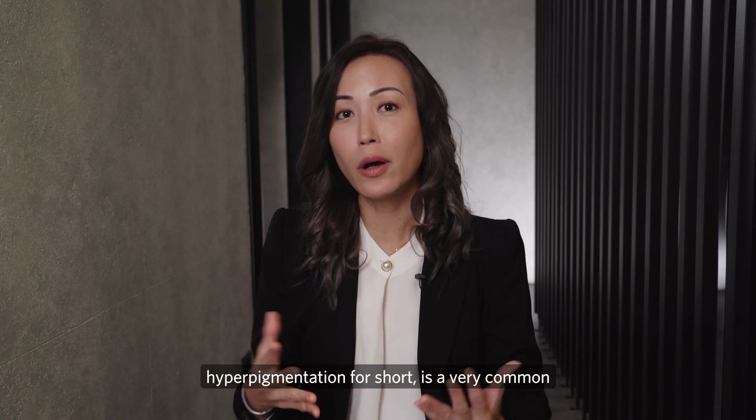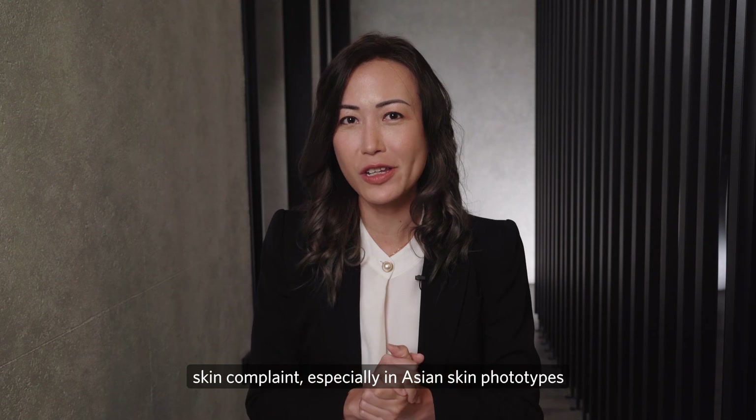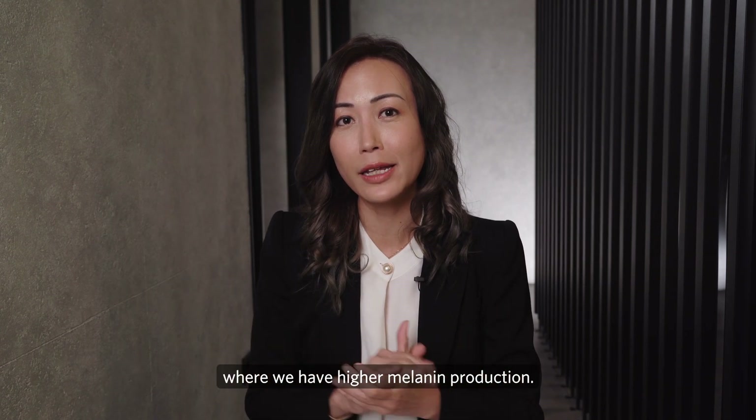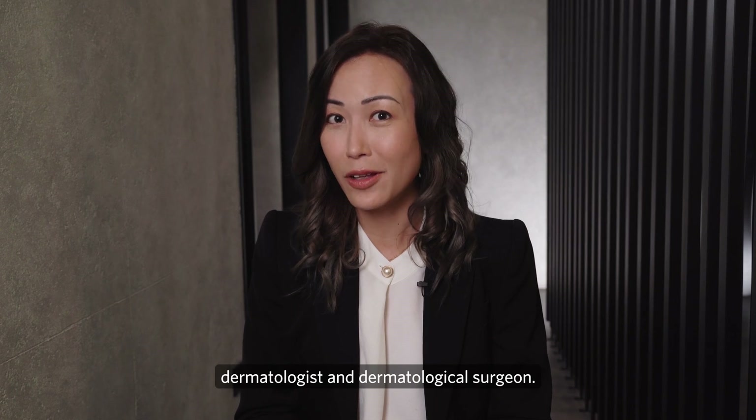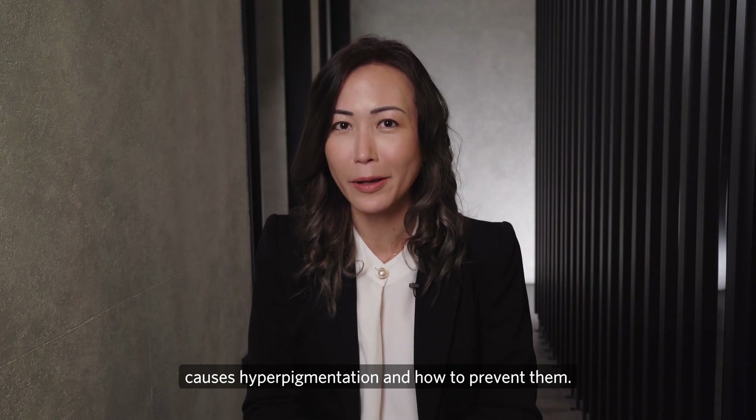Uneven skin pigmentation, or what we call hyperpigmentation for short, is a very common skin complaint, especially in Asian skin photo types where we have higher melanin production. Hi, I'm Dr. Angelin Yeong, board-certified dermatologist and dermatological surgeon. In the following video, let's look at what causes hyperpigmentation and how to prevent them.